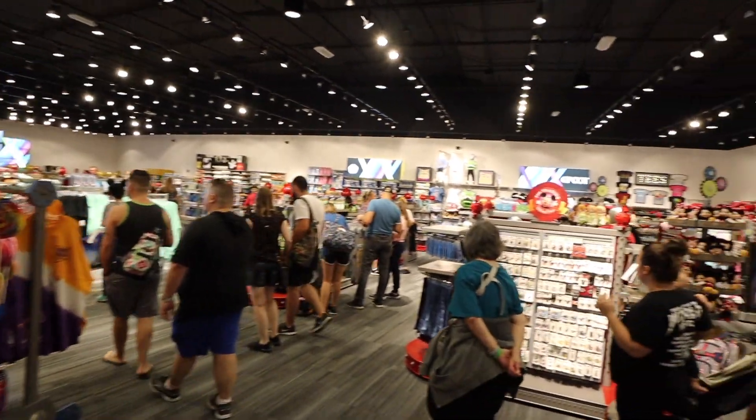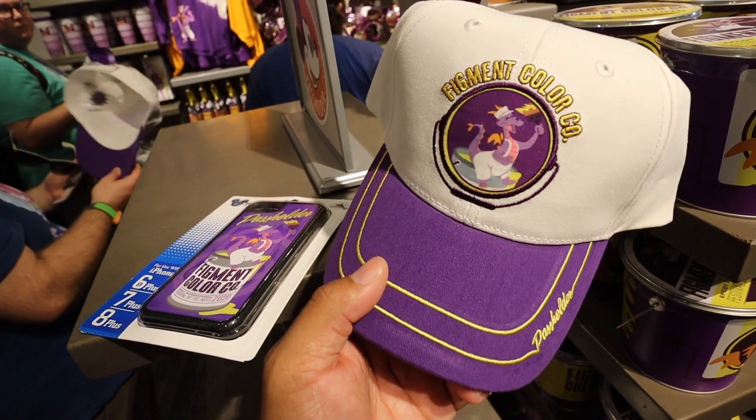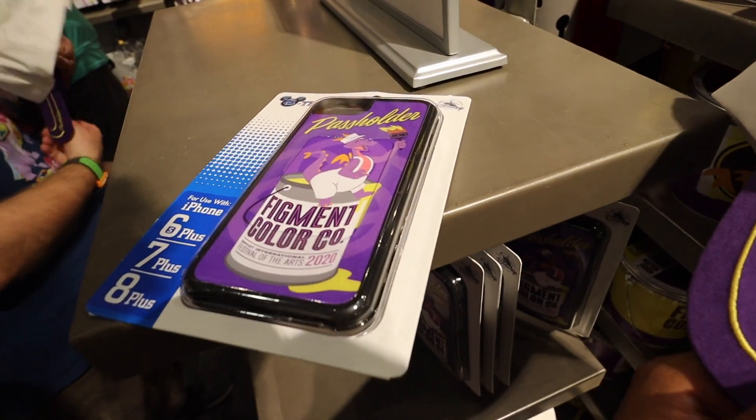Also this year they have an annual pass holder hat and a phone case.